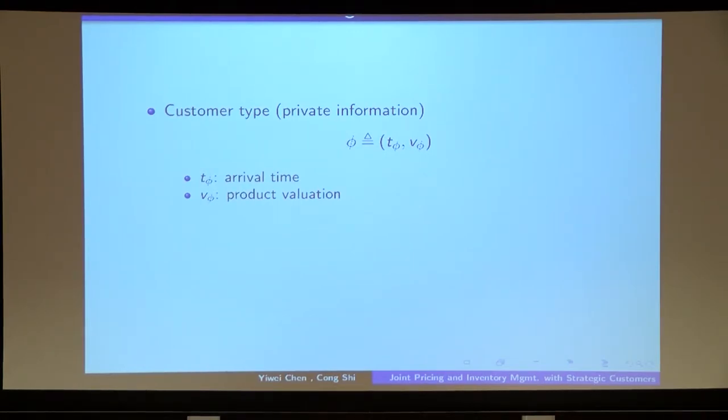We assume that every customer has a type, which is her private information that cannot be observed by anyone else. For each customer i, she is endowed with the following attributes. The first, denoted ρ_i, refers to customer i's arrival time. The second, denoted V_i, refers to the customer's product evaluation. We allow these attributes to be heterogeneous across customers. We assume they are uncorrelated, and we assume the hazard rate is non-decreasing in V — these are standard assumptions in the literature.